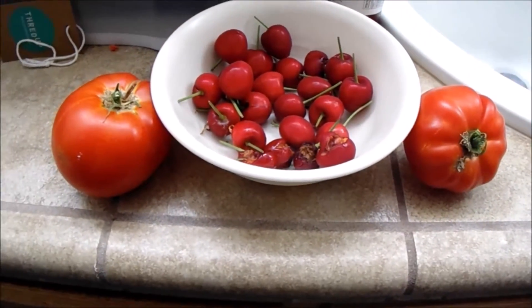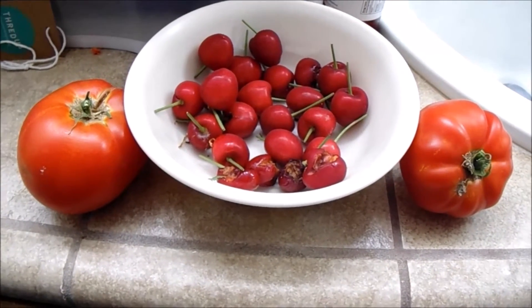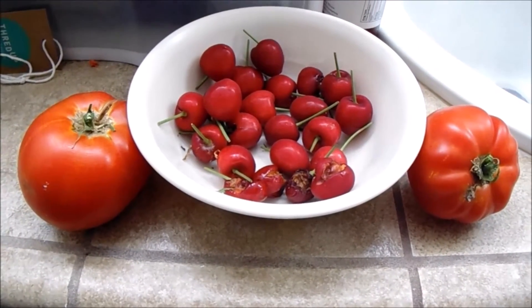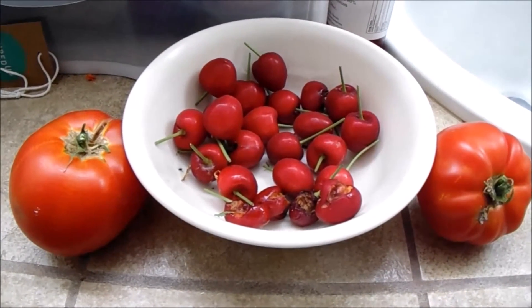Anyway, I had to come in here into the bathroom because it's late and it's dark outside, and my bathroom is the only one with really good bright light. But anyway, here we go with the produce of the day, and I'll see you next time. Bye!